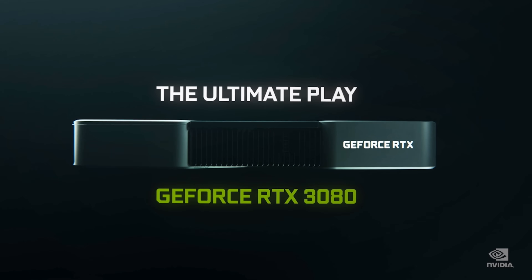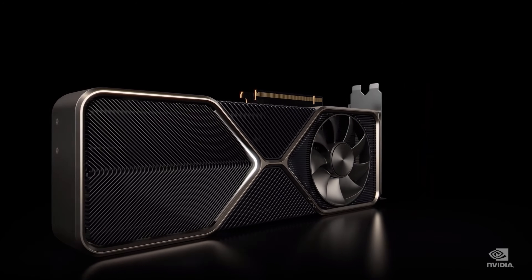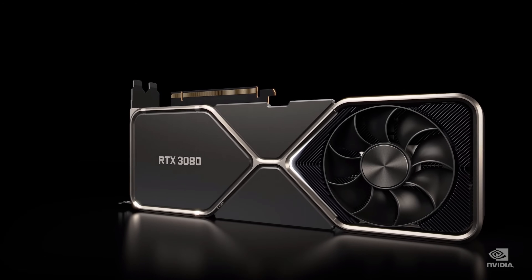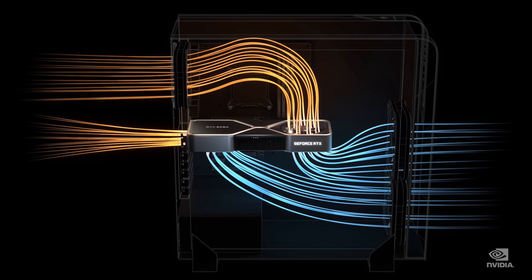The NVIDIA RTX 3080 — it is wonderfully crafted. It's going to look beautiful in your PC, and it lights up. The Ampere Thermo architecture is the first ever flow-through design, working harmoniously with the PC chassis cooling system, pulling in cool air from the outside, flowing through the GPU, and pushing hot air straight out the chassis.